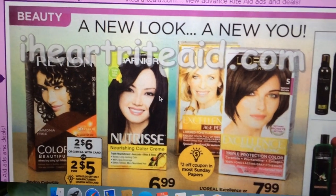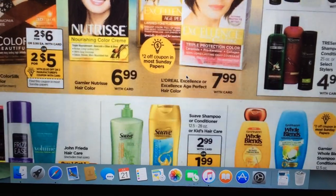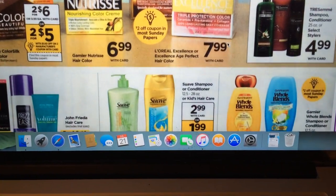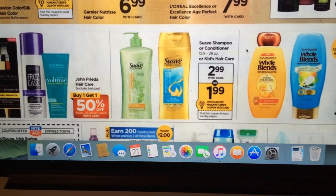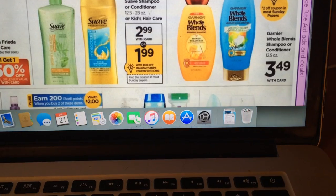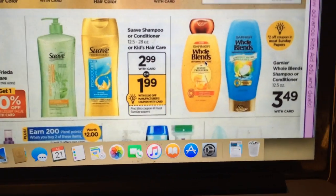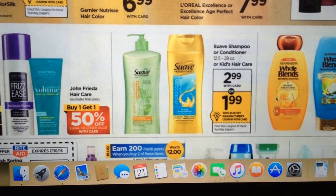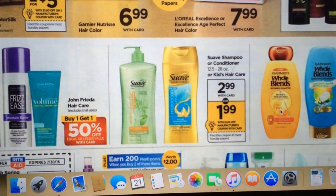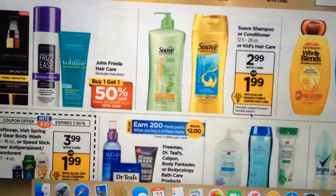We are getting some coupons for the L'Oreal Preference and Excellence, but no points back that I see. We're also getting a $2 off coupon for the Whole Blends, which would make them $1.49 if you like those — no Plenty Points back though. Suave shampoo and conditioner are $2.99, and it looks like we're getting a $1 off coupon, making it $1.99, which I think is still too much.